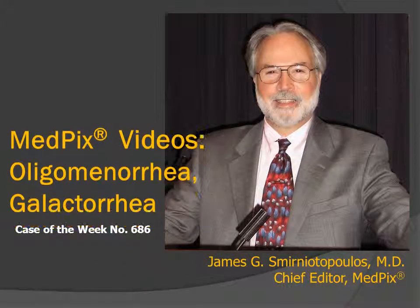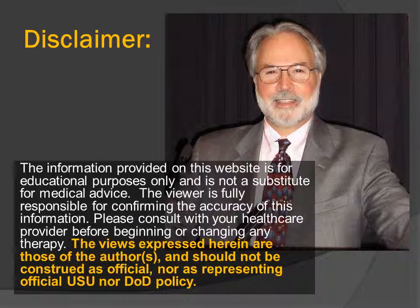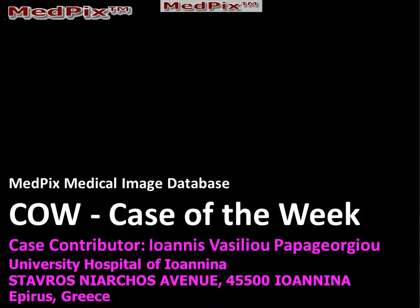Hi, I'm Jim Smyrniotopoulos, and this is MedPIC's case of the week number 686, a woman with oligomenorrhea and galactorrhea. We have no significant financial disclosures or conflicts to report. This case was contributed by Yanis Vassilio Papagiorgio from Greece.